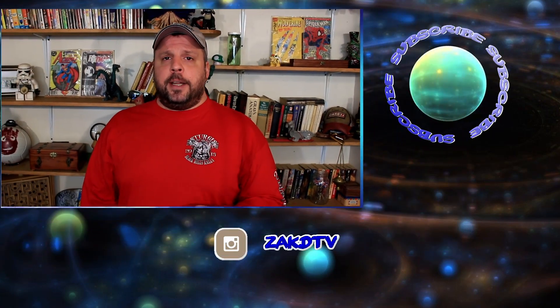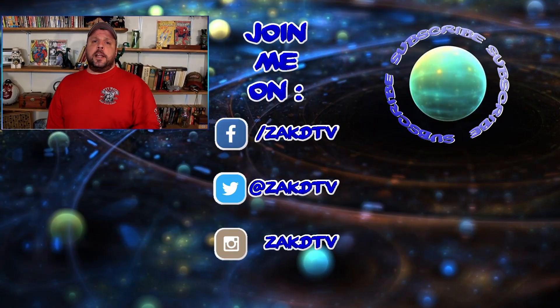Let me know in the comments down below. And if you enjoyed this video, make sure to click that like button. And if you want interesting news five days a week, click that subscribe button so you know when I upload something new. I want to thank you all for stopping in and checking out my video. And until next time, have fun and be safe.